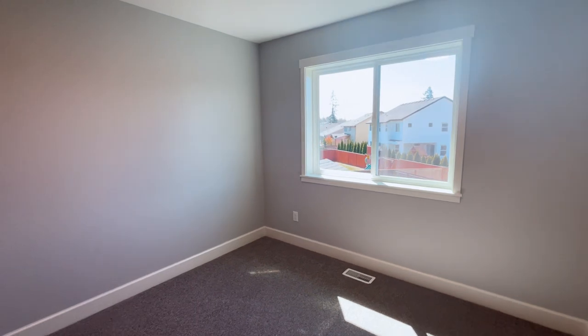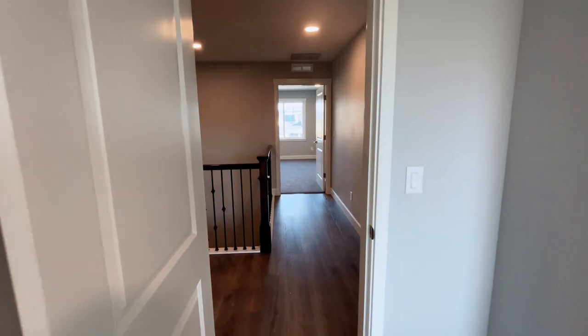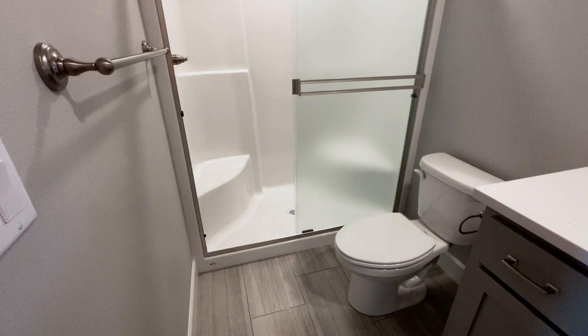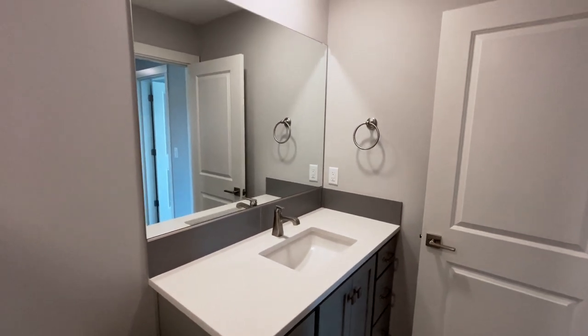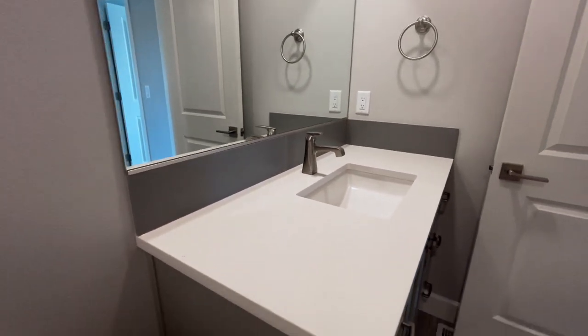One thing we haven't talked much about is the finishes and the design studio that New Tradition does offer. They have a design studio where, if you're doing a ground-up build, you'll be able to pick out all the selections for your home. They also have different feature packages — a silver package and a gold package. This specific home is mostly in the silver series with some gold series upgrades, including slab quartz countertops in the bathrooms and kitchen, as well as tile floors in the primary suite. This home was designer-appointed, also known as a spec or quick move-in home.